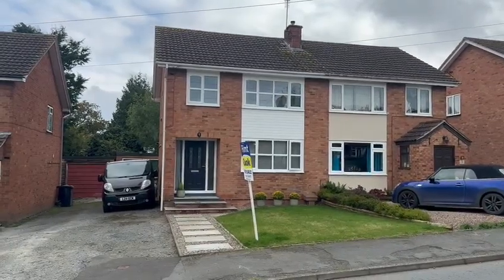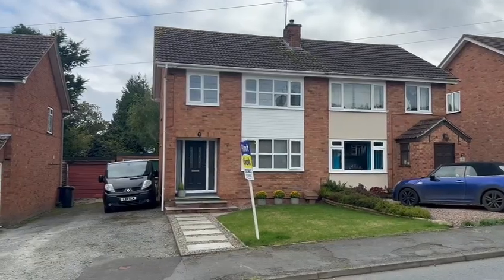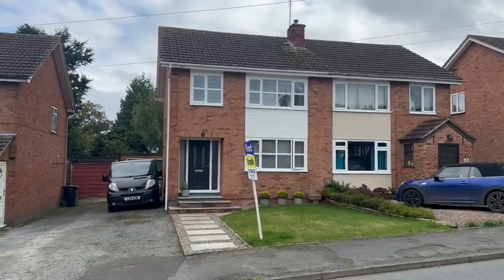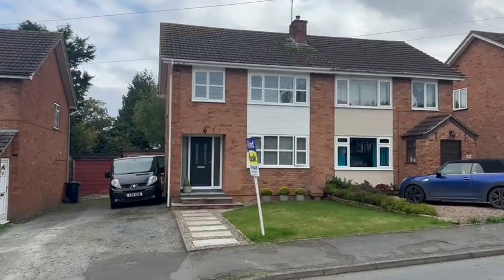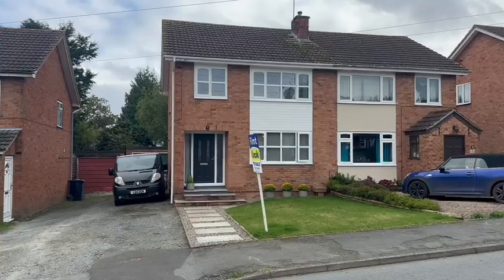Hello, it's Martin from Flint & Cut the estate agents, and I'm here today for the video tour of number seven Birch Hill Road in Clehunga. This is a well-presented three-bedroom semi in this popular village location. Clehunga has an excellent range of amenities but is also easy to reach around the city centre.